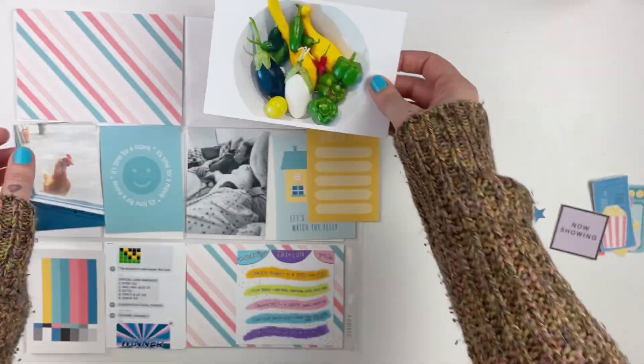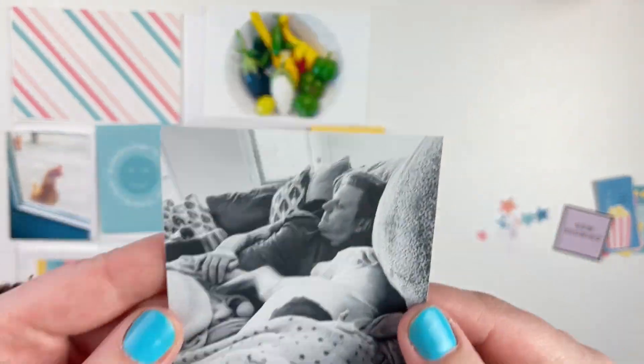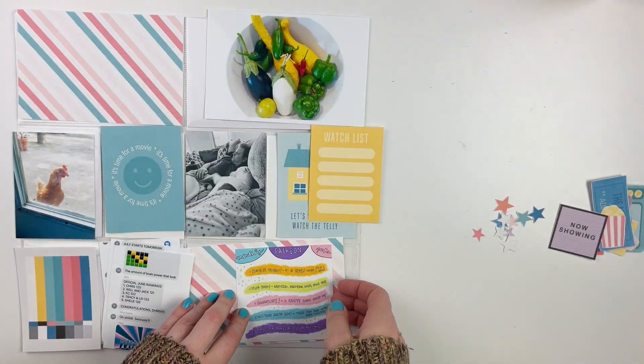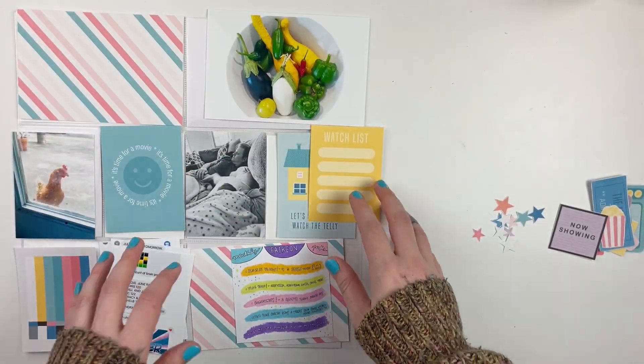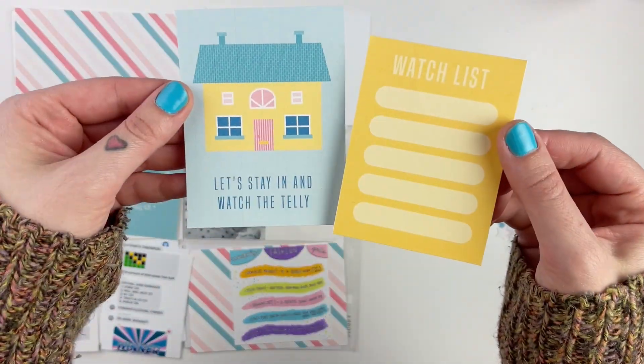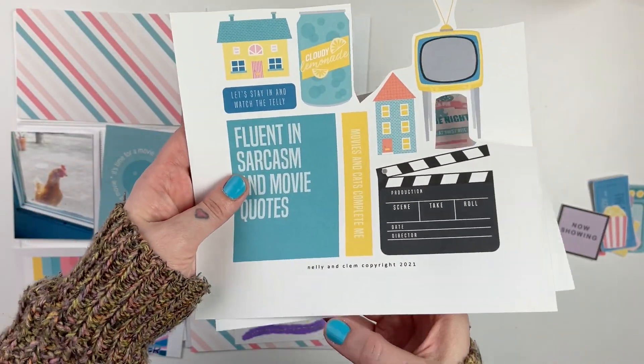Hi everyone, it's Leilani — welcome back to my channel! Today we are working on another Project Life spread for week 26 of 2022. This week I'm using another one of the adorable Nelly and Clem kits — this is the 'What You're Watching' kit, and I really love this one. It is so cute.